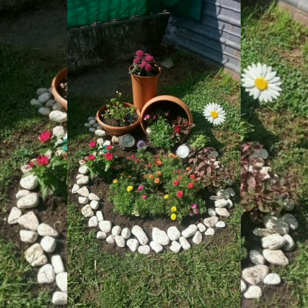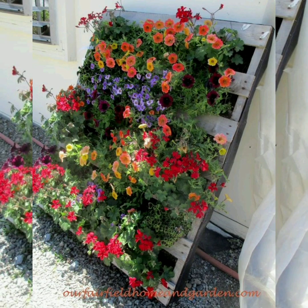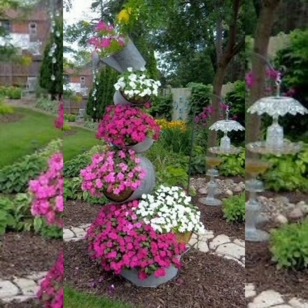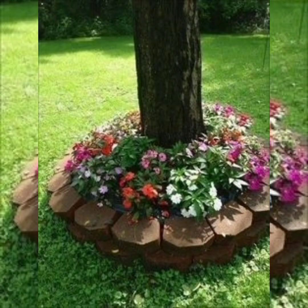I request you to please watch this video till the end so you will get all the amazing and beautiful garden ideas. Keep supporting me by subscribing to my channel, and don't forget to comment in the comment section and give me your suggestions. We will meet in the next video — till then, Allah Hafiz.